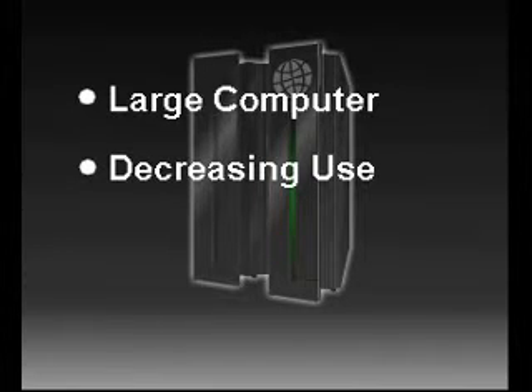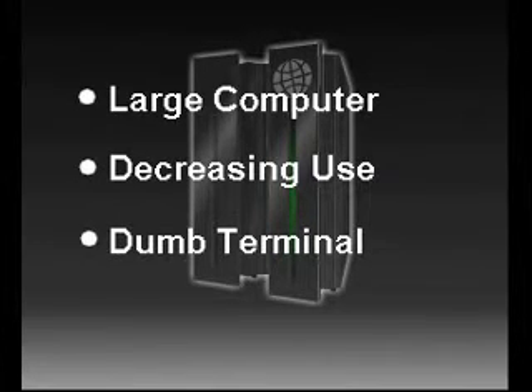Users connect to a mainframe using another smaller computer or a dumb terminal. A dumb terminal is just a keyboard and screen and does not do any of the work itself. It is simply used to connect to the mainframe.